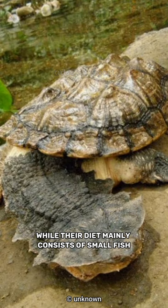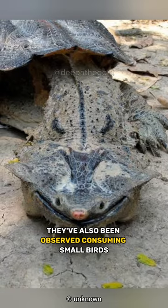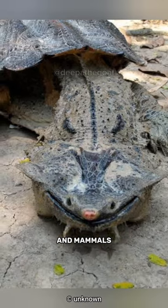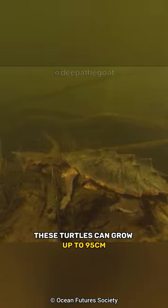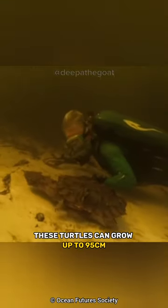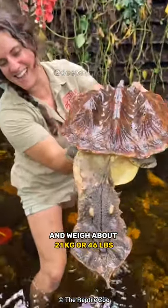While their diet mainly consists of small fish and aquatic invertebrates, they've also been observed consuming small birds and mammals. Inhabiting primarily the Amazon and Orinoco basins, these turtles can grow up to 95 cm or 37 inches in length and weigh about 21 kg or 46 lbs.